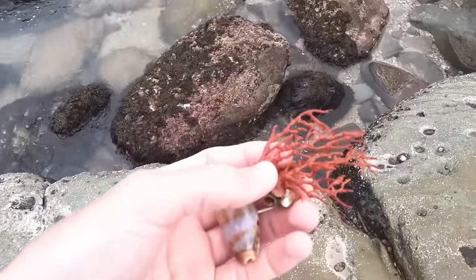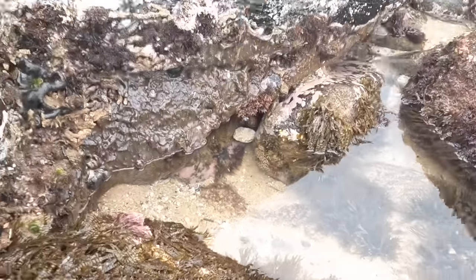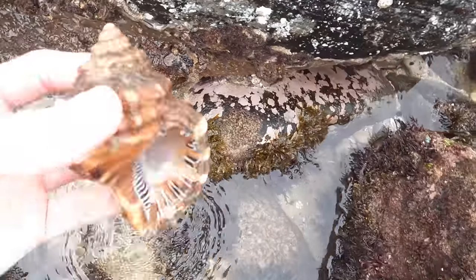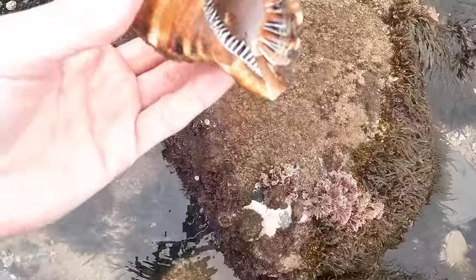Red sea bush. I love it. Let's see what else we can find. Might have a big old hairy triton right here. Let's check it out. Oh man, that is stuck, I reckon. It's huge. Holy moly. There's a critter in it. Look at the size of it. Massive. It's got one of those red crabs in it.